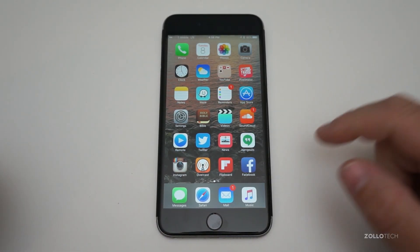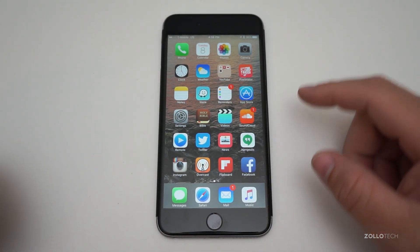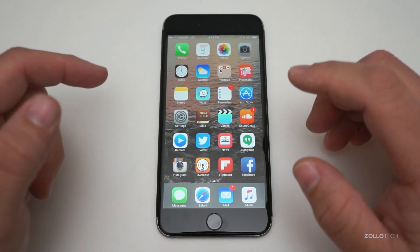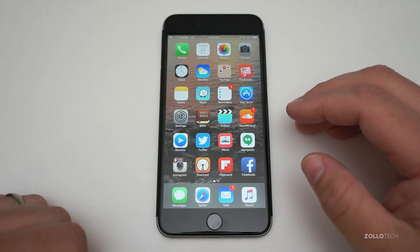Hi everyone, Aaron here for Zollotech. iOS 9.2 has come out today and brings with it a few different features that stand out, and quite a few different background tweaks that help improve the operating system overall.